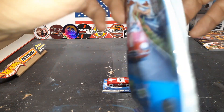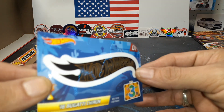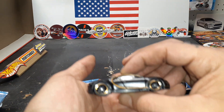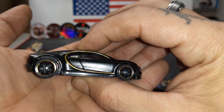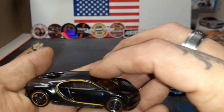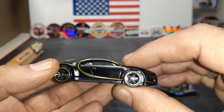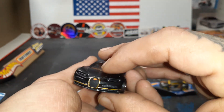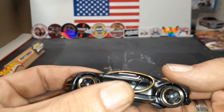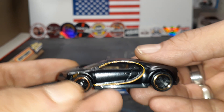Last but not least, number 1 — the 16 Bugatti Chiron. Oh yeah, that colorway is awesome. Beautiful matte black, satin black finish with that gold trim. Metal body, plastic base, plastic tires. Awesome black five-spoke gold ring wheels. Bugatti badging in the front, nothing to the rear, but man this thing looks mean. How cool is that? Beautiful gold interior, tan interior. Look at that Bugatti — yeah, this thing looks cool.